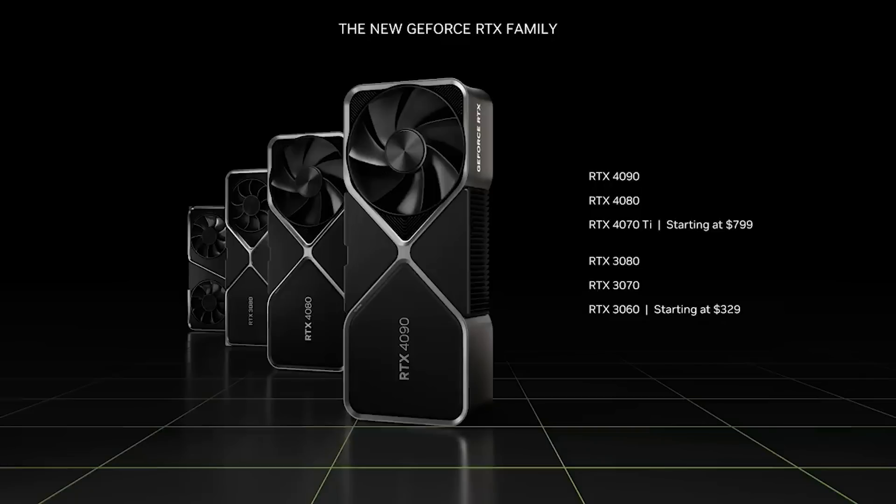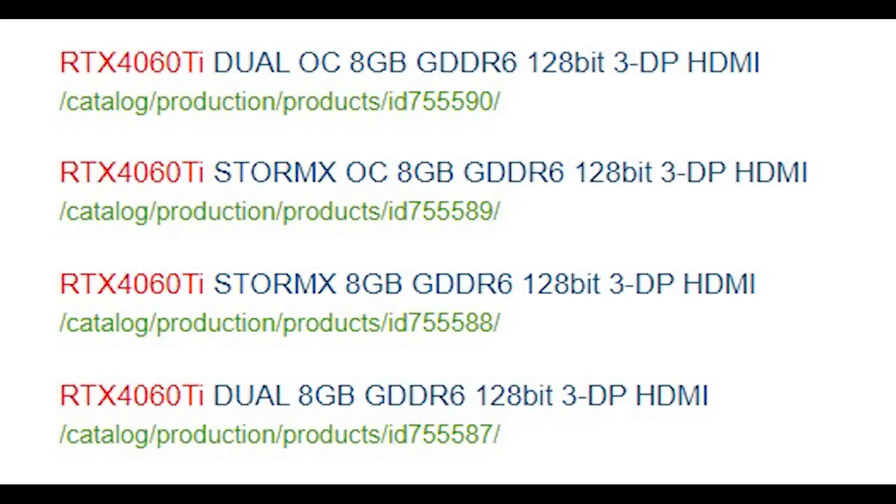When we were first hearing about the RTX 4060 Ti, there were quite a number of eyebrows raised at the fact it would only feature eight gigabytes of VRAM. But more recently, there have been reports that we would also see a 16 gigabyte variant as well.